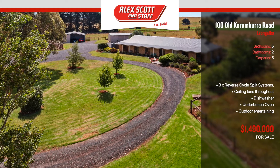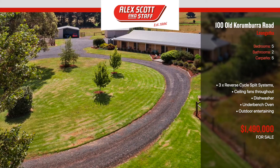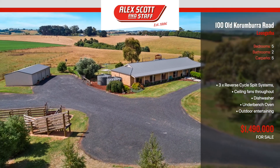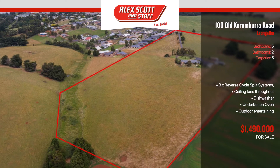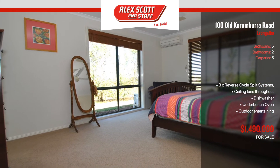Located right on the edge of Leongatha, adjoining residential One Zone, this prime 27.8 acre property is not only one of the best parcels of land on offer for its location, but also because it offers a beautiful residence with supporting infrastructure. The home is positioned perfectly on the block, with elevated views in all directions, across the property and beyond.